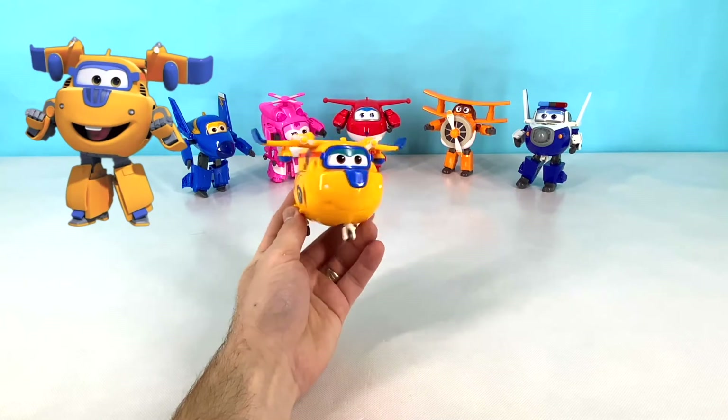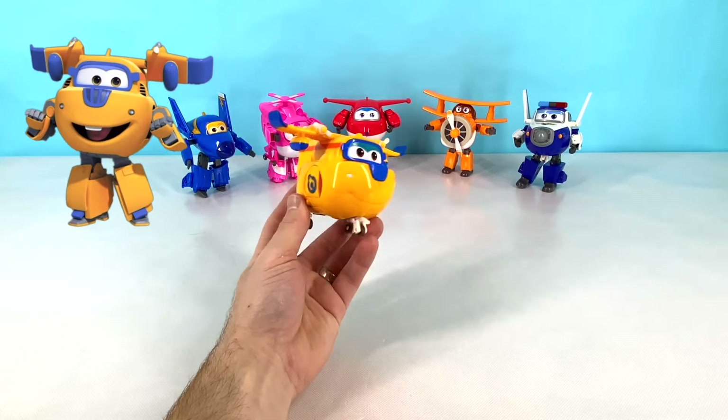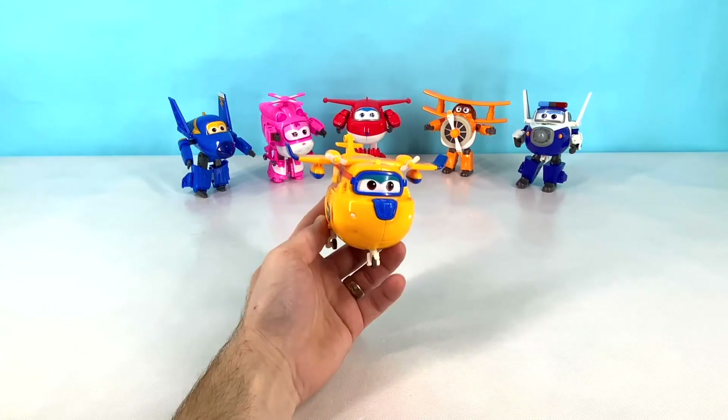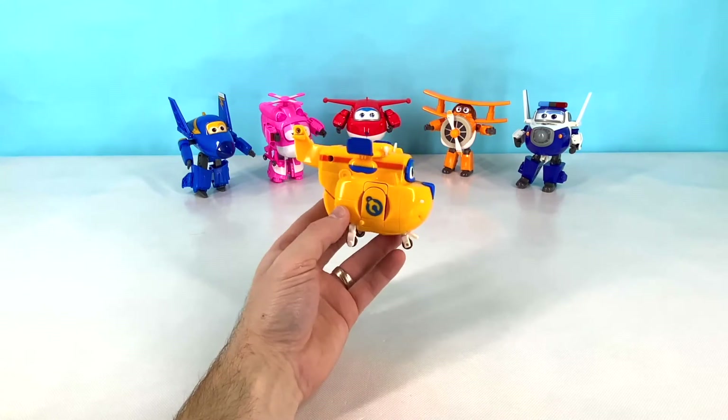This is Donnie. Donnie is yellow and blue and has a wrench on his sides. Donnie is very skilled at helping Jet using tools and building complicated machines.